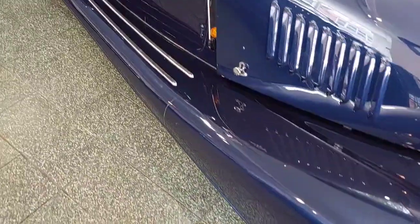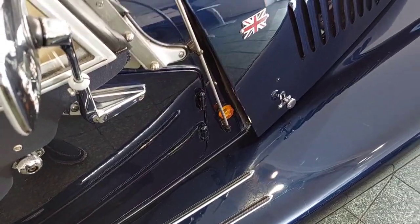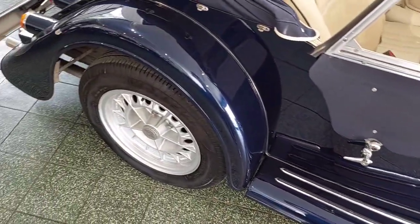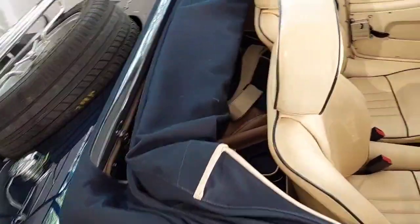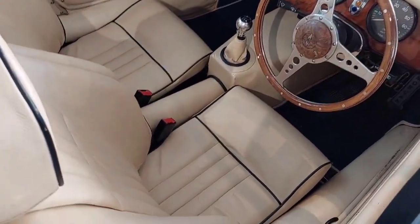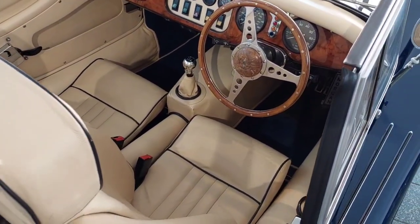Alan White sports seats. It's got the vents for the bonnet — hence the bonnet doesn't seem to sit square against the body, it's just to allow better airflow when the car's cruising. Alloy wheels. It's got the Alan White Speedfit hood.